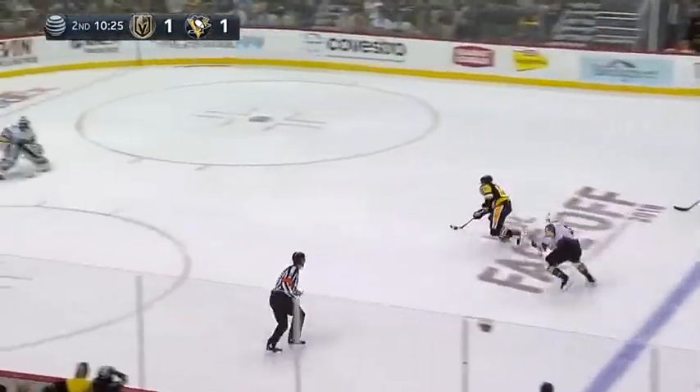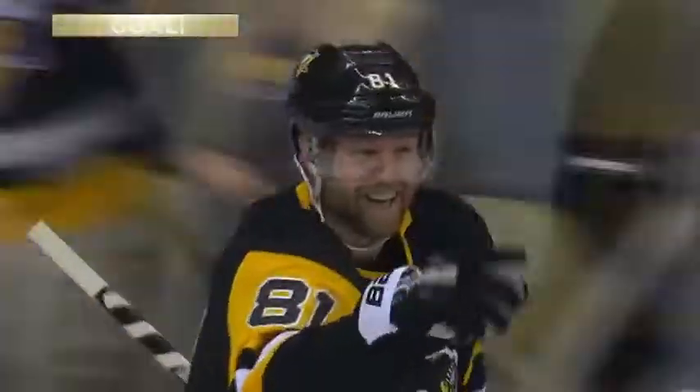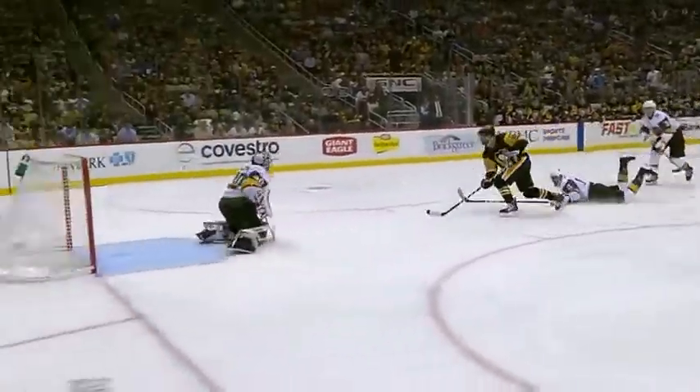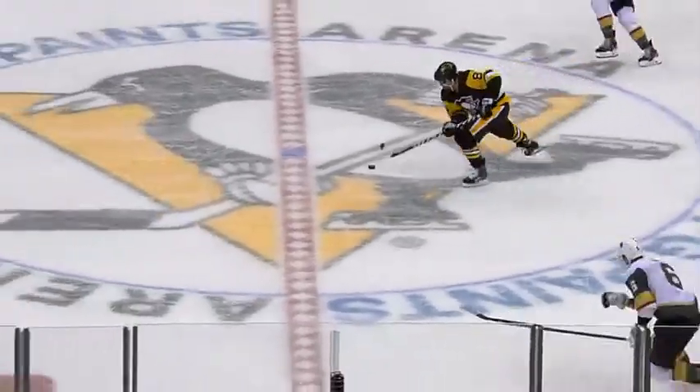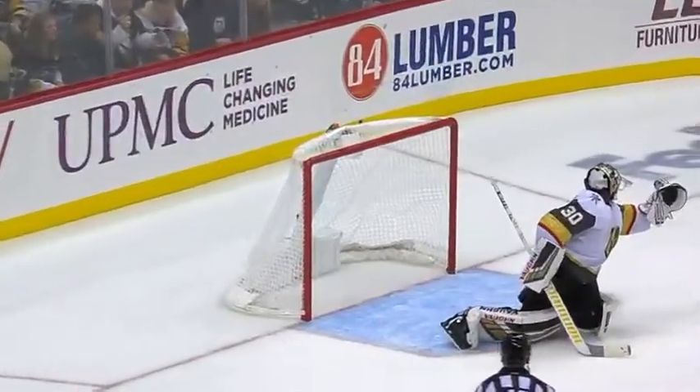Kessel's going to have a breakaway opportunity. Phil Kessel in on goal — he scores! Phil Kessel buries it for his second of the night! 2-1 Pittsburgh! Flipped it up the middle of the ice to Kessel — no way Kessel's going to miss that opportunity. What a beautiful shot up over the glove of Subban.